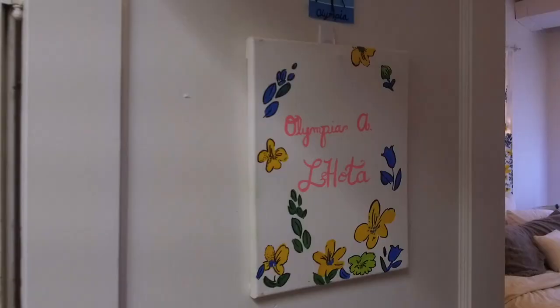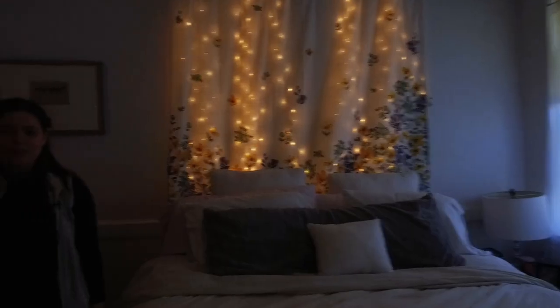Home sweet home. Welcome to my dorm. As an upperclassman, I have the opportunity to live in a double but as a single, which means I don't have a roommate at this moment.